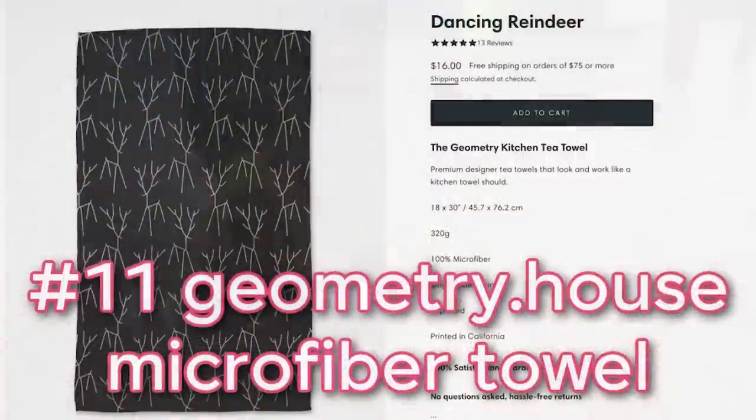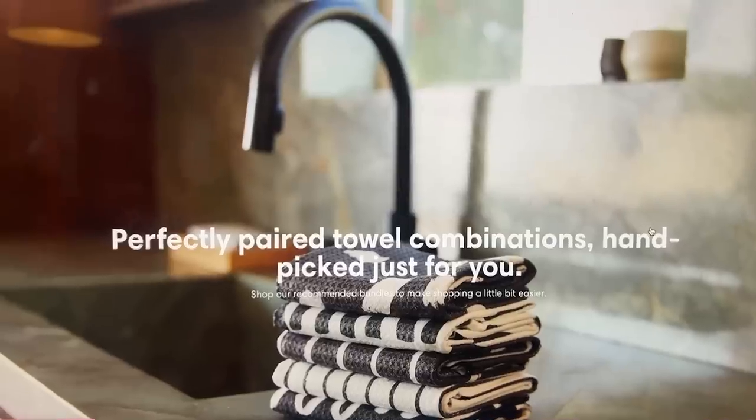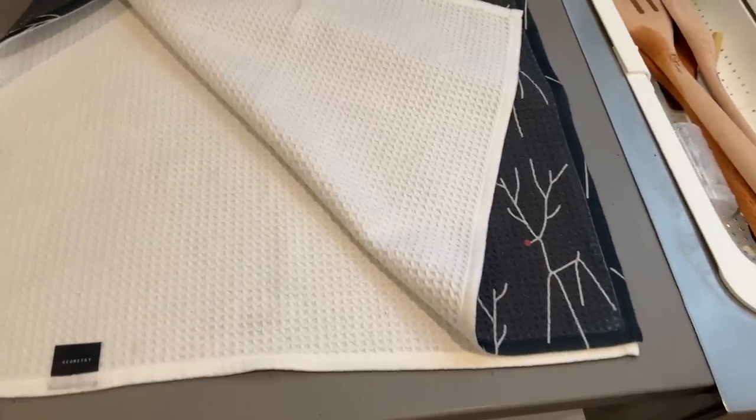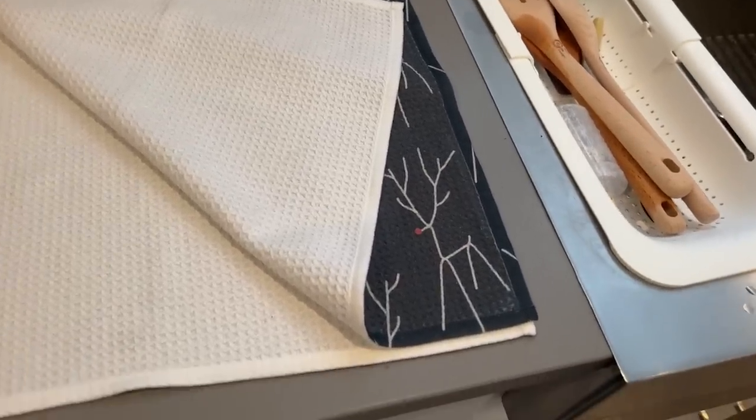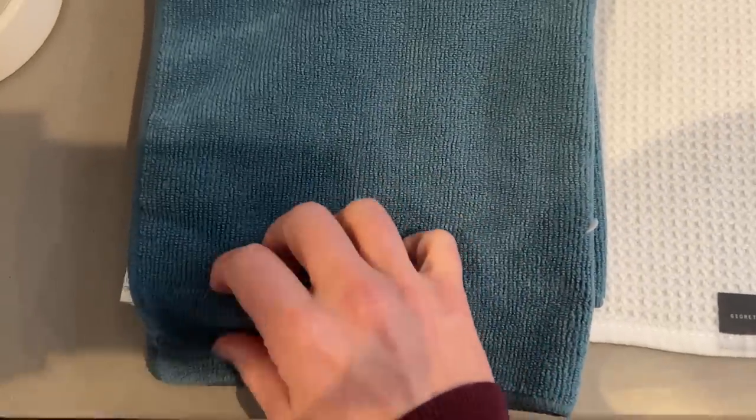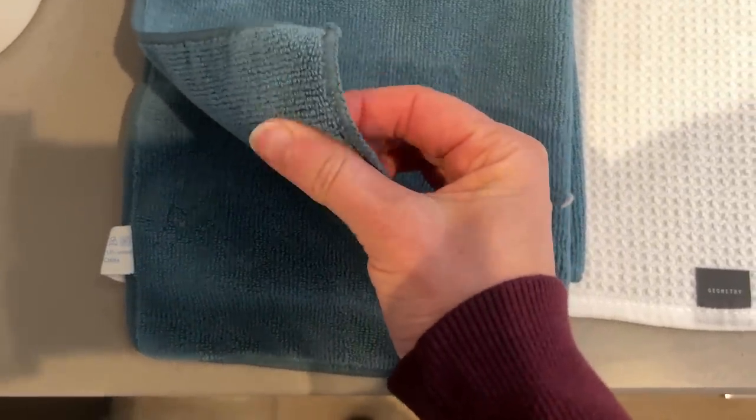Coming in at number 11 is the Geometry House kitchen tea towel. It doesn't show grease marks, it's super soft, very absorbent, and it's made in California from recycled materials. It's a generous size. The best thing about Geometry towels is how beautiful they are — they are a little more spendy but completely worth it. Compared to a regular microfiber cloth, which has a higher pile, is thicker and fuzzy, these have no fuzz at all.